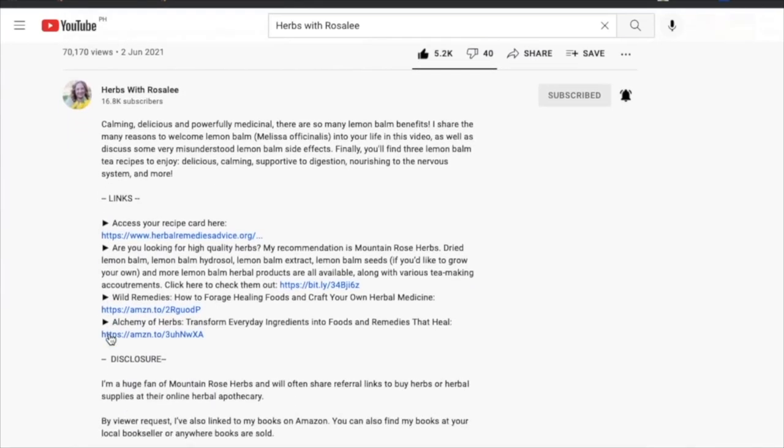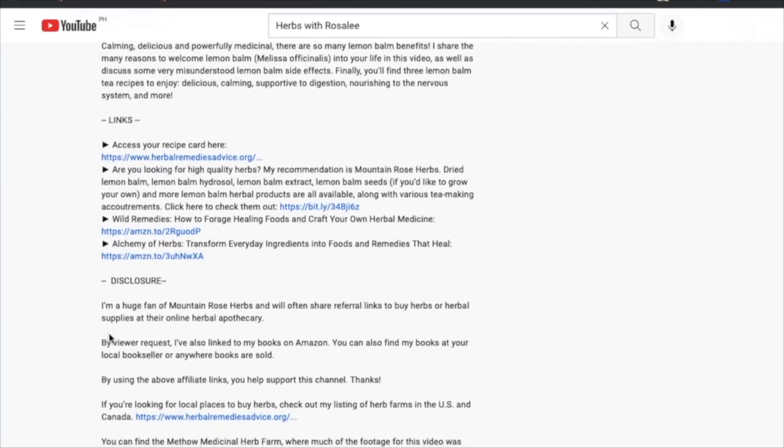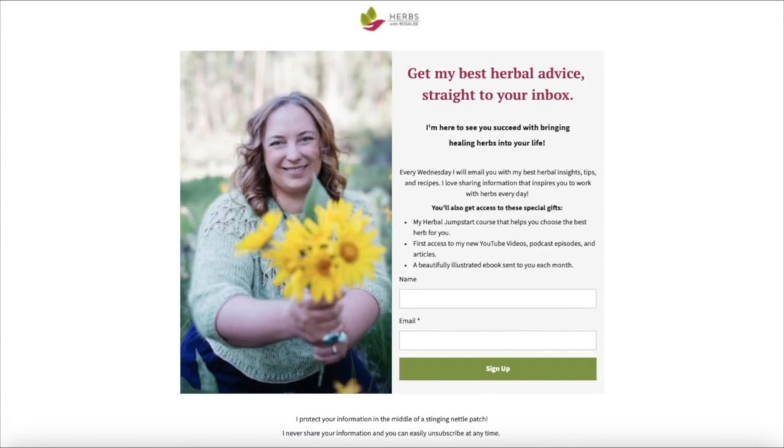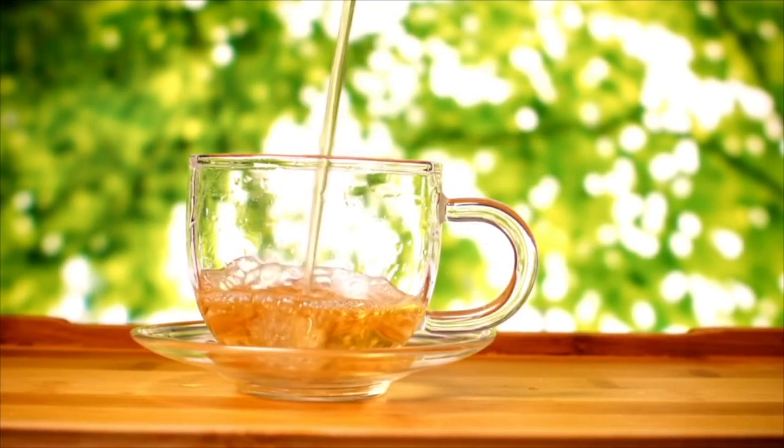For example, to get my best herbal tips as well as fun bonuses, be sure to sign up for my weekly herbal newsletter. Okay, grab your cup of tea and let's dive in.